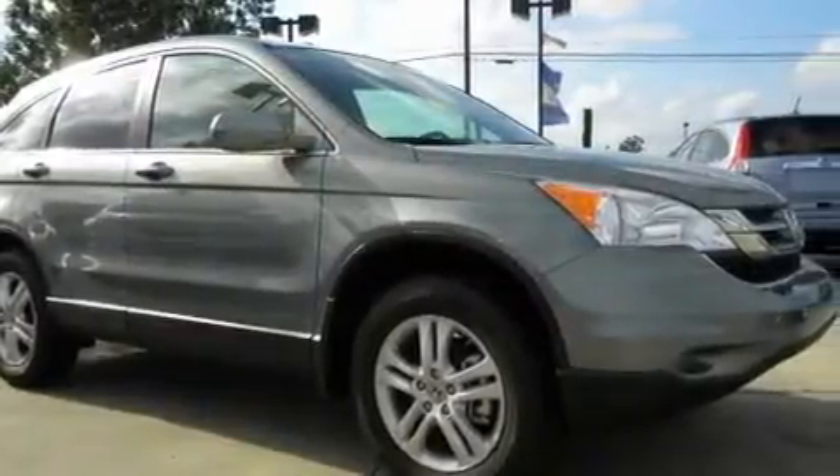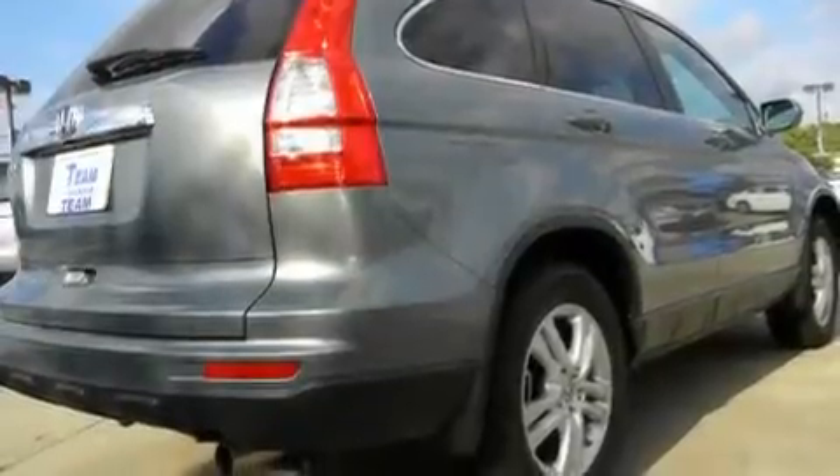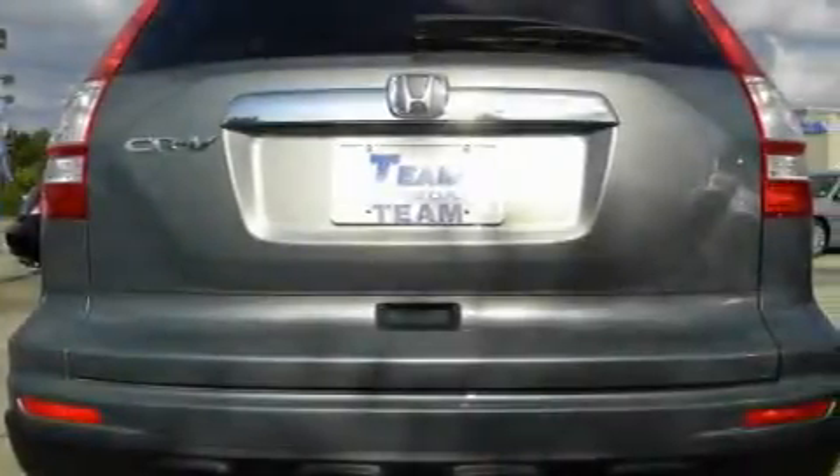Its top features include a sunroof, heated seats, cruise control, a premium sound system, leather seats, privacy glass, a traction control system, rear curtain airbags, air conditioning with automatic climate control, and an anti-theft protection system.